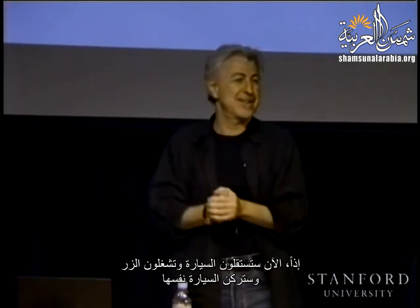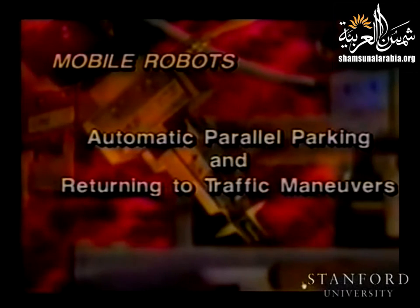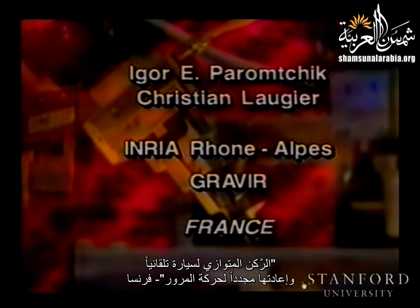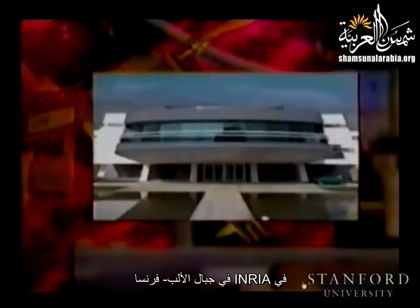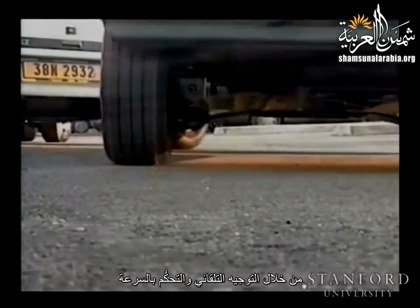Now you get into the car, press a button, and the car will park itself. At Inria Rhône-Alp in France, we have developed and tested automatic parallel parking and pulling out maneuvers on an experimental electric car. The car can be driven manually or move autonomously with automatic steering and velocity control. It is equipped with various sensors including sonar to monitor its surroundings.